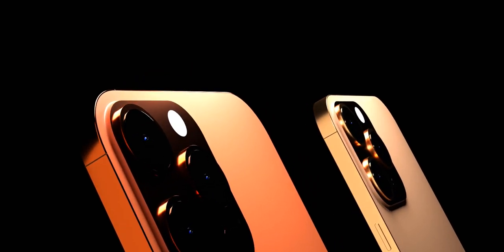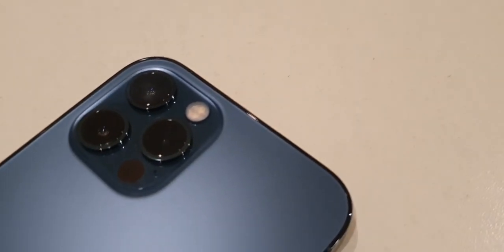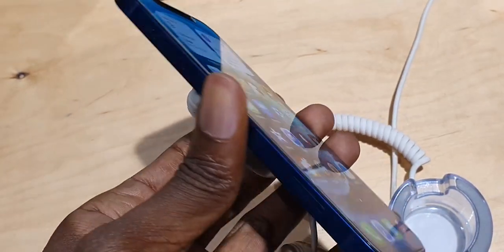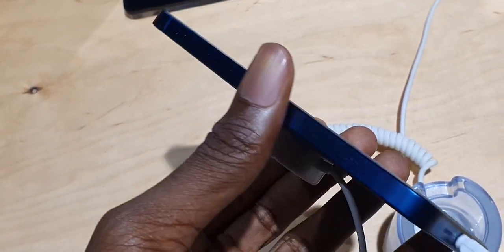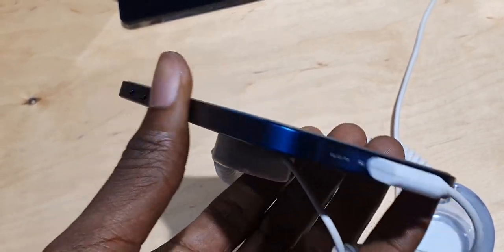The iPhone 13 series is set to bring a lot of differences with its arrival, but when it comes to the design, don't expect anything different from the iPhone 12. The iPhone 13 will still come rocking that rectangular shape and flat sides with glass on both sides of the frame. The sides of the Pro models will remain glossy, while the sides of the non-Pro models, the 13 and 13 mini, will be matte.